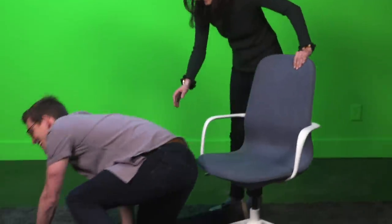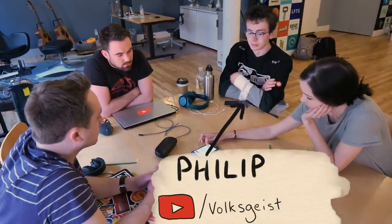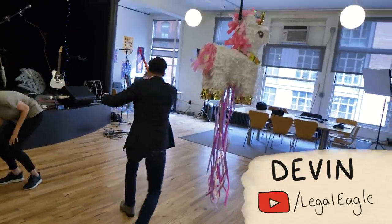I think spinning on the vertical axis will lead to the best piñata technique. But to truly determine this, we're going to have to do a lot of spinning. Since I left Joe in Texas, I recruited some new participants: Brian from Real Engineering, Matt from Nando v Movies, Philip from Volksgeist, and Devon from Legal Eagle.